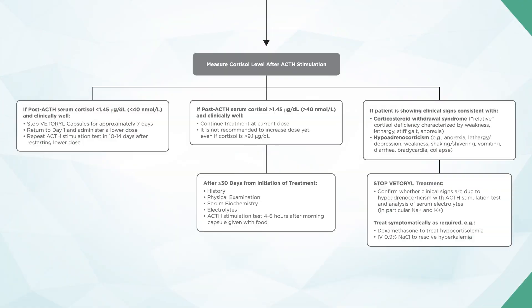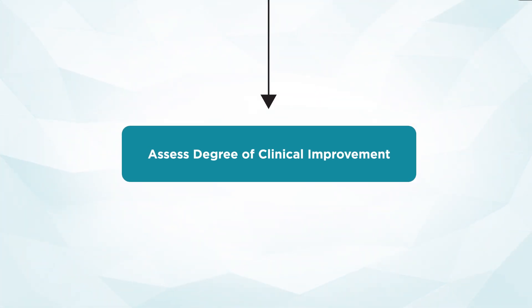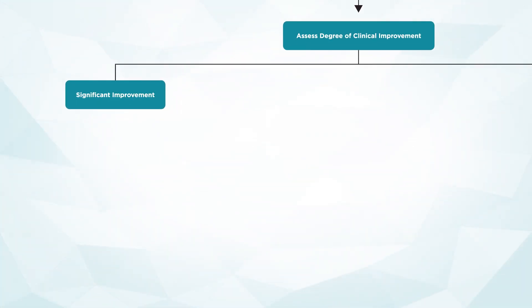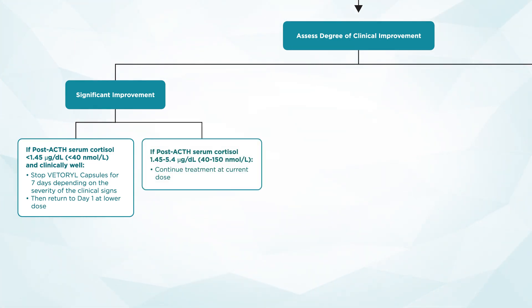Reassessment of the patient: First, assess the degree of clinical improvement — either significant improvement of clinical signs, or clinical signs that are not fully controlled. For patients with significant improvement, if the post-ACTH serum cortisol is less than 1.45 micrograms per deciliter or less than 40 nanomoles per liter and the patient is doing clinically well, stop Vetril capsules for around seven days and return to day one of the algorithm to reinstitute Vetril at a lower dose. If the post-ACTH serum cortisol is between 1.45 and 5.4 micrograms per deciliter or 40 to 150 nanomoles per liter, continue treatment at the current dose.